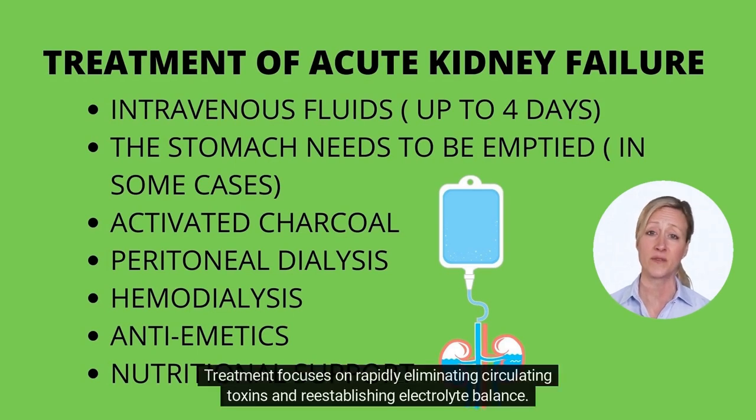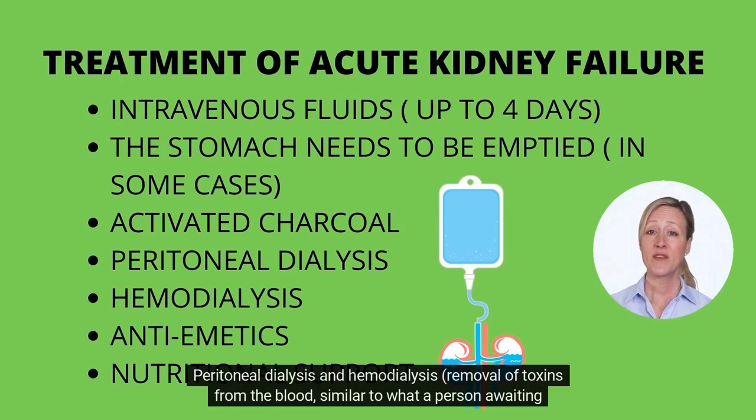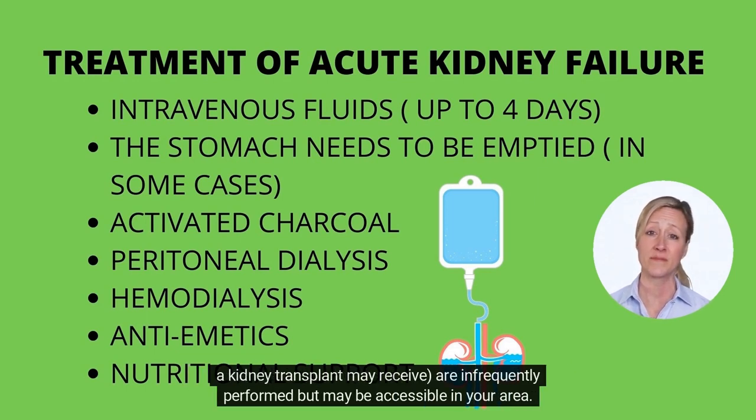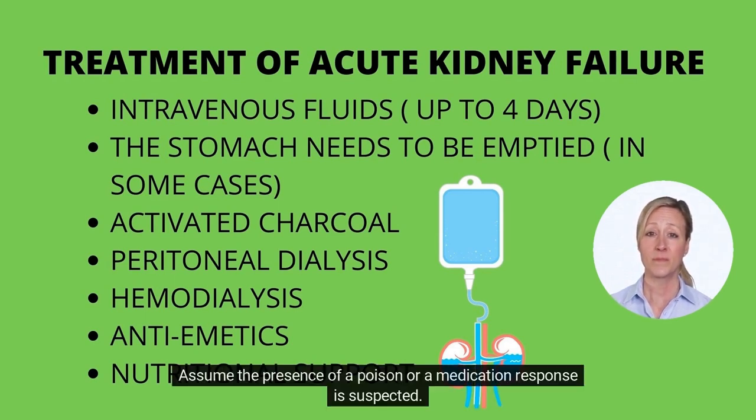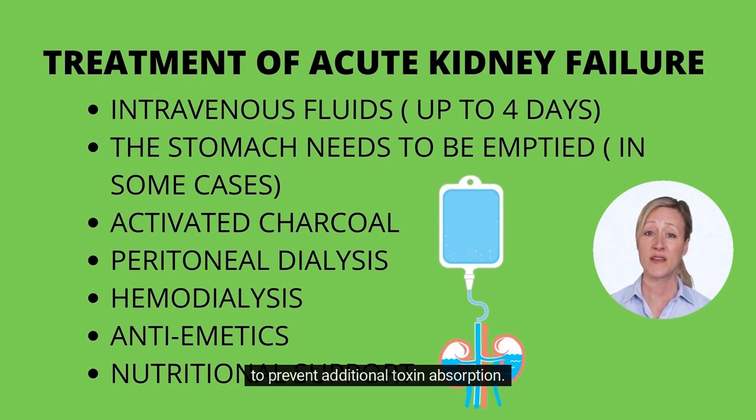Treatment focuses on rapidly eliminating circulating toxins and reestablishing electrolyte balance. This is often achieved by intravenous fluid administration for 24 to 96 hours — 1 to 4 days. Peritoneal dialysis and hemodialysis, which involve removal of toxins from the blood similar to what a person awaiting a kidney transplant may receive, are infrequently performed but may be accessible in your area. If a poison or medication response is suspected, it is recommended that the stomach be immediately emptied and activated charcoal administered to prevent additional toxin absorption.